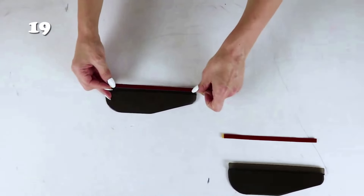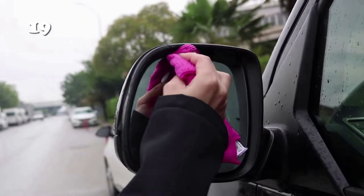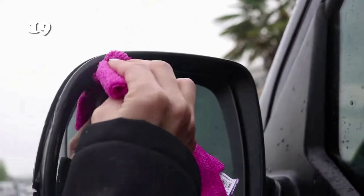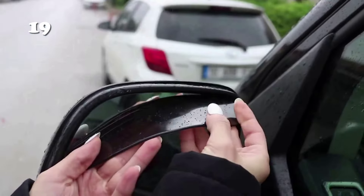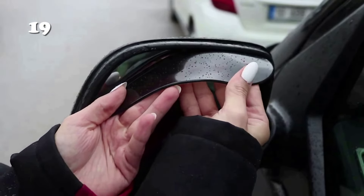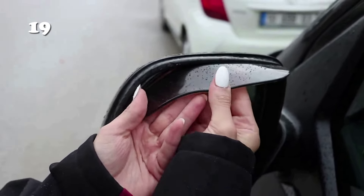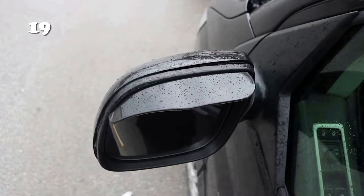Easily enhance your driving experience with the rearview mirror rain cover. Just peel off the tape and stick it to your rearview mirror — so simple. It fits most car models, providing protection from rain and ensuring a clear view while driving. Don't let rain obstruct your vision on the road. Upgrade your car with this accessory today and drive safely and confidently in any weather.